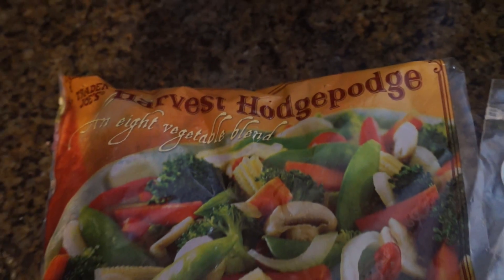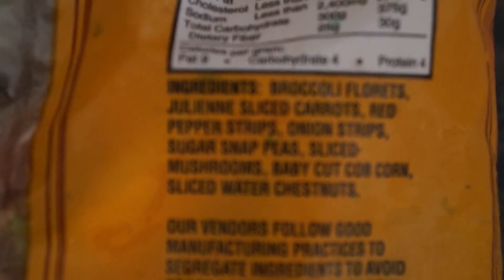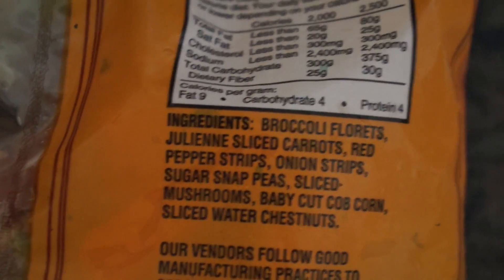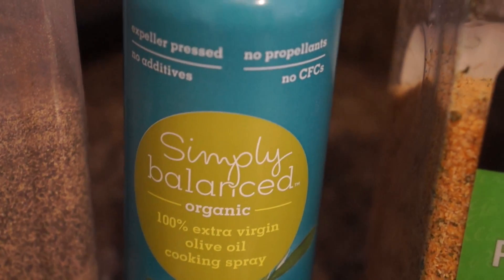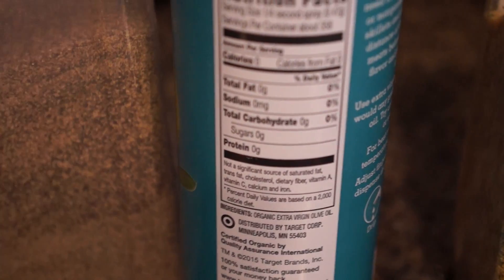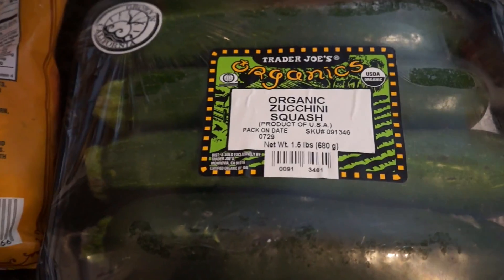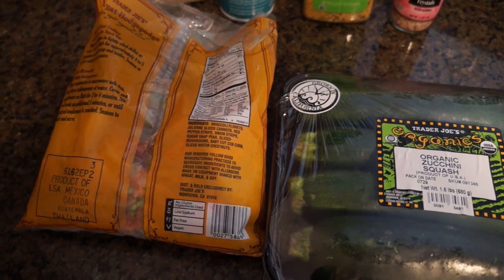Trader Joe's Harvest Hodge Podge Vegetable Mix — it's a medley of different vegetables. I used half the package, which includes broccoli, carrots, red peppers, onion strips, sugar snap peas, sliced mushrooms, baby cut corn, and water chestnuts, which I love. I sprayed the organic extra virgin olive oil from Target — no additives, no propellants, no CFCs — into my skillet, threw in half the bag, plus one organic zucchini squash. Sprinkled garlic powder, Himalayan pink salt, and black pepper, and just cooked it up.